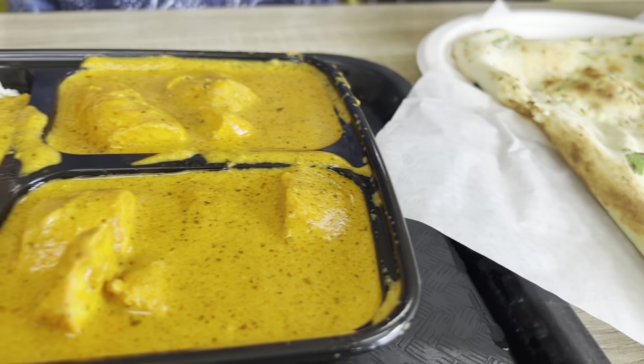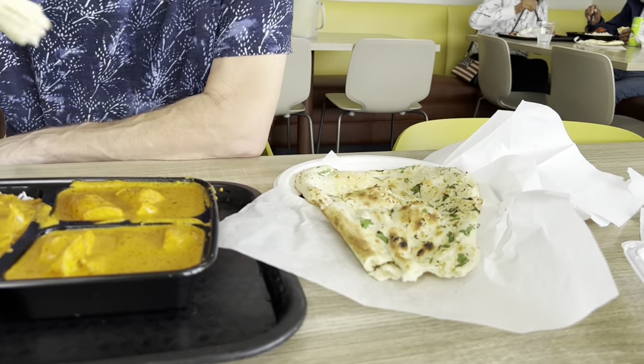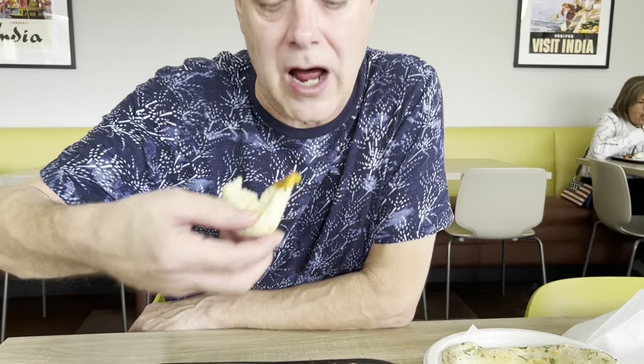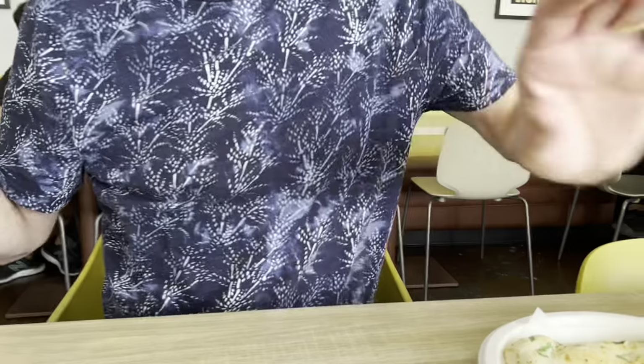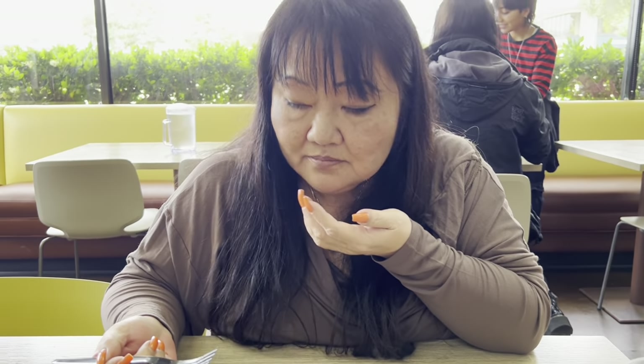This is garlic naan bread. Basically, chicken tikka masala is a yogurt-marinated chicken — I think they grill it, and then it has cardamom and cumin. It's like a big piece of pizza. It just came out of the oven. I can't place that flavor — it's kind of like a vegetable, like pumpkin flavor almost. It's a little sweet.